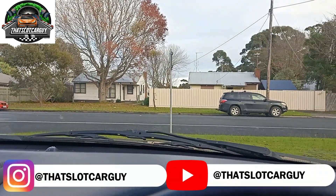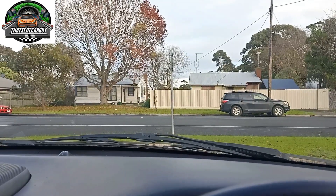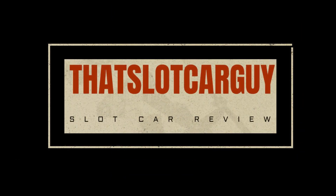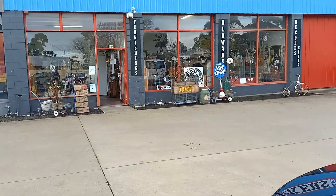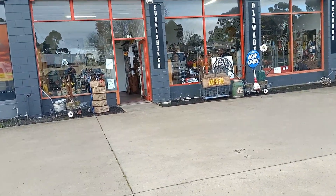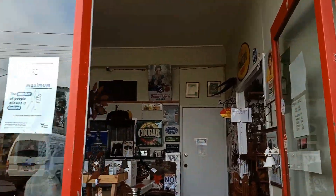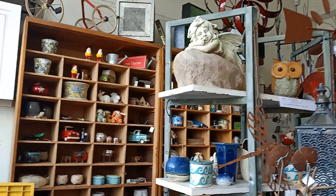I've taken a little road trip down to Wonthaggi to check out some vintage shops. Behind me is my first stop and let's see if I can find some slot car goodness. Let's take a walkthrough of the Funky Pickers shed located in Wonthaggi, Melbourne, Victoria, Australia. I've gone toy slot car hunting but as soon as you walk in you're overwhelmed by how many different collections are on offer.